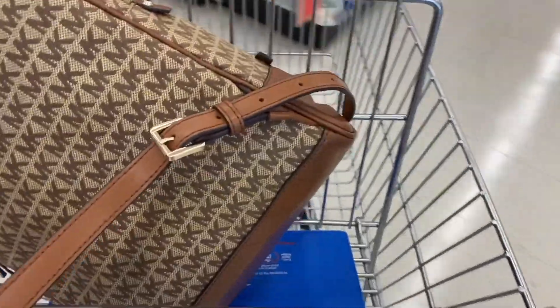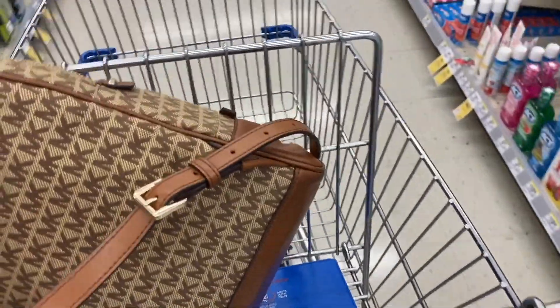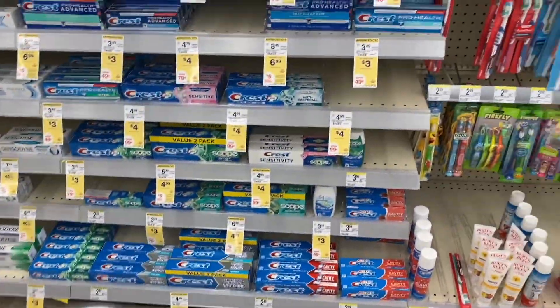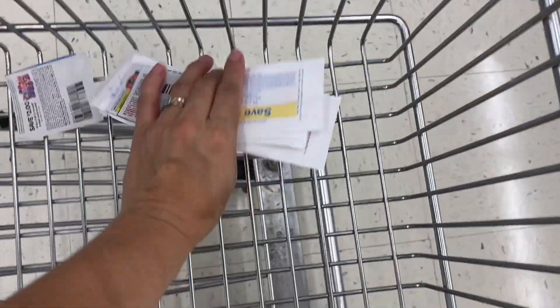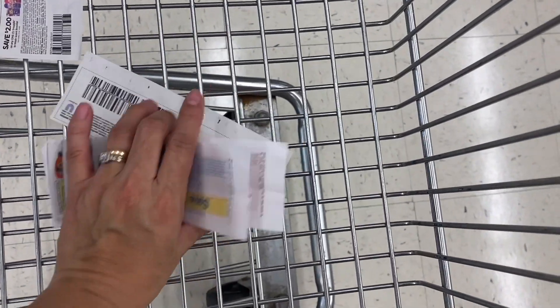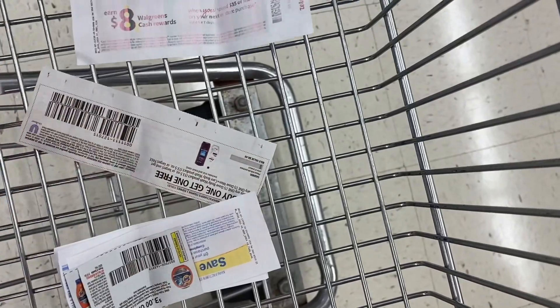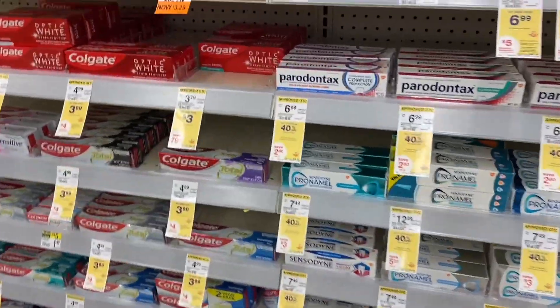Let me tell you how I'm going to do this purchase. I have a perk in my app that says when I spend $50 I'm going to get $10 back in cash rewards. Also, I did an online purchase that I already shared with you, and the store gave me a paper perk that says when you spend $35 you're going to get $8 back in cash rewards.